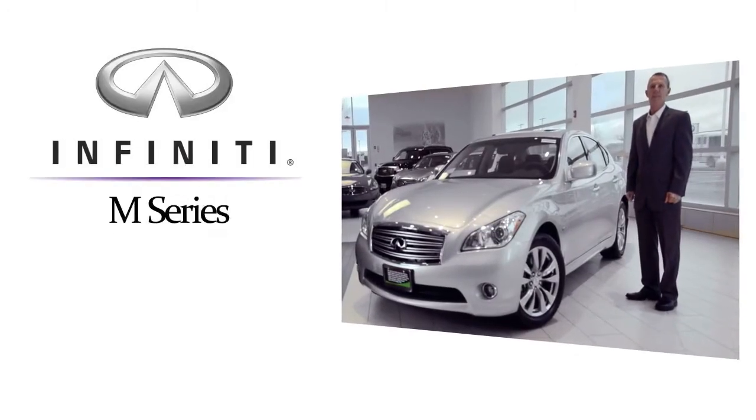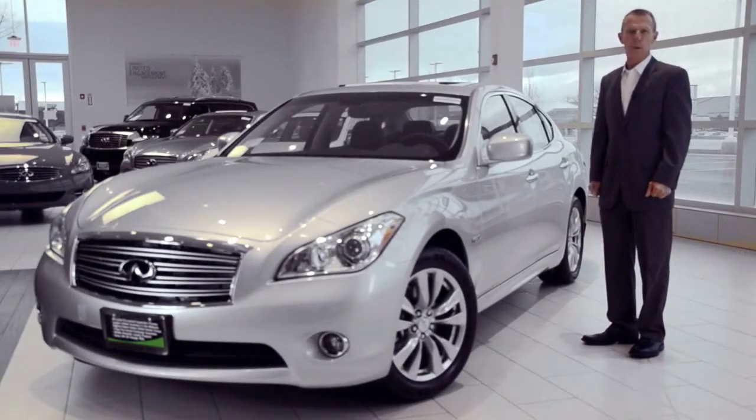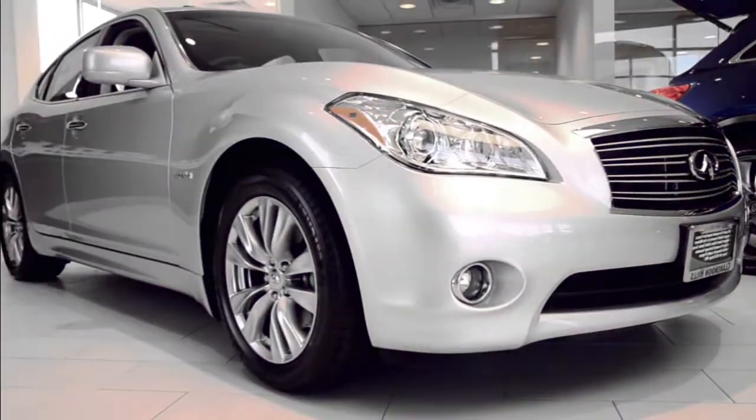Introducing the 2012 Infiniti M-Series, a full-size performance sedan with world-class safety and luxury features. The M-Series features the Infiniti front midship platform, and its long wheelbase delivers the balance and performance essential for this true driver's car.